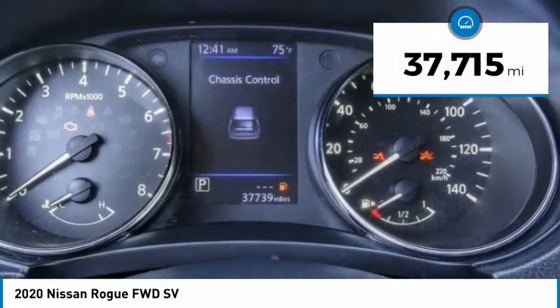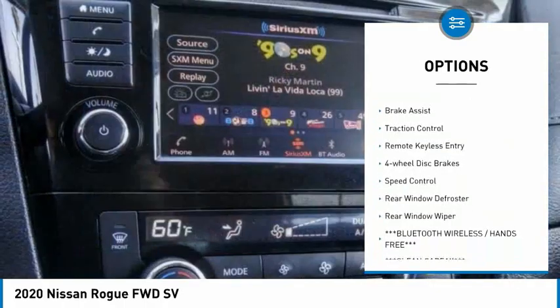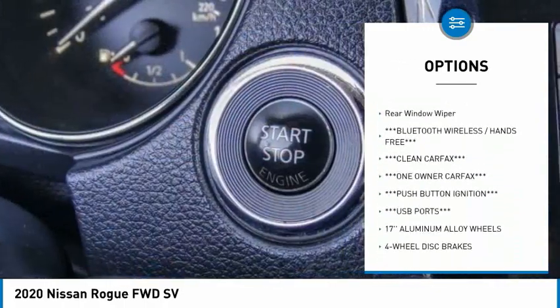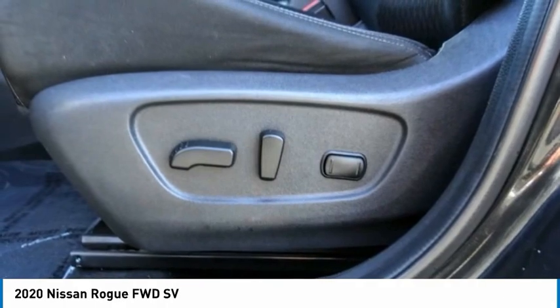This vehicle has less than 40,000 miles. Here are some of this vehicle's great options: electronic stability control, alloy wheels, power lift gate, brake assist, traction control, remote keyless entry, four-wheel disc brakes, speed control, rear window defroster, rear window wiper.